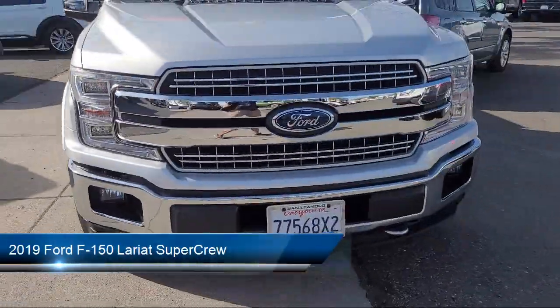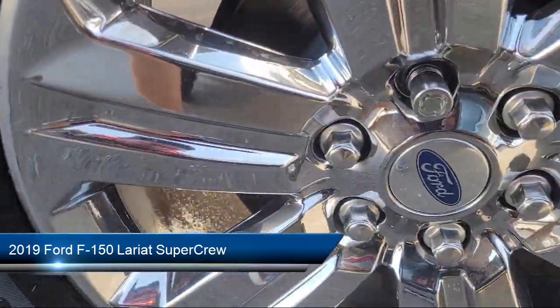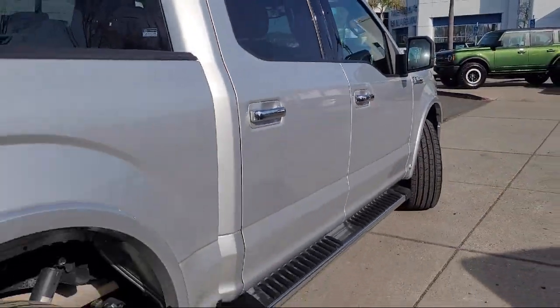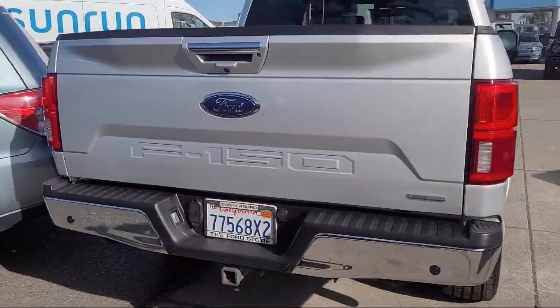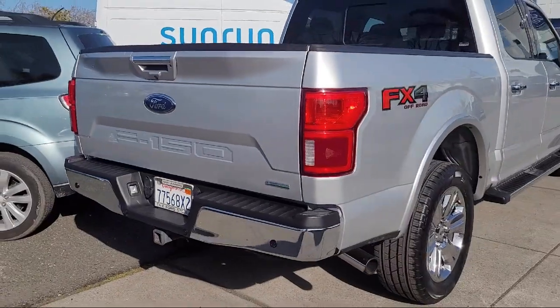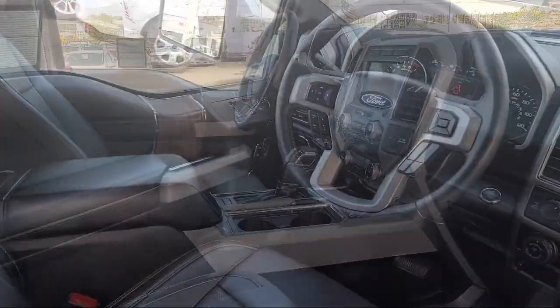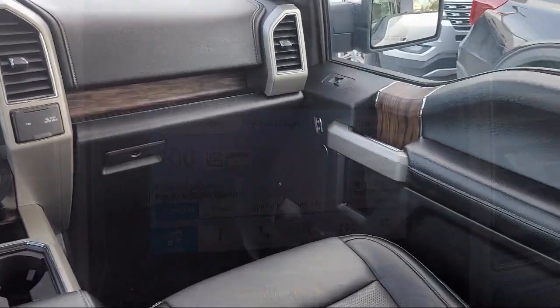It comes equipped with FX4 off-road package, navigation, Sirius XM satellite radio, exterior parking camera with dynamic hitch assist, clean Carfax, chrome bumpers, lane keeping system, auto high beam headlamp control, ventilated front seats, leather interior, and has less than 35,000 miles on the odometer.